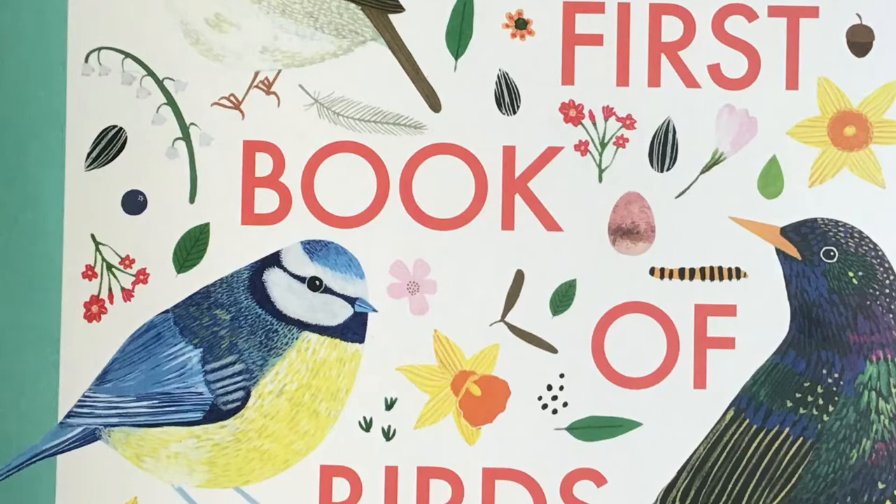My First Book of Birds, illustrated by Zoe Ingram.